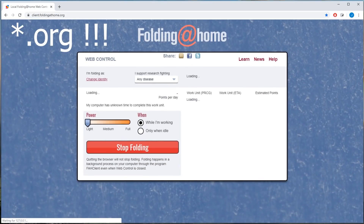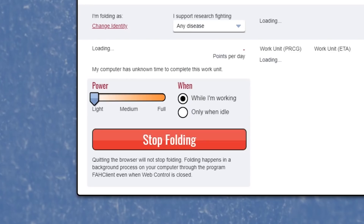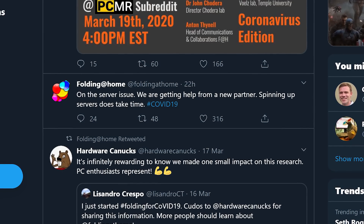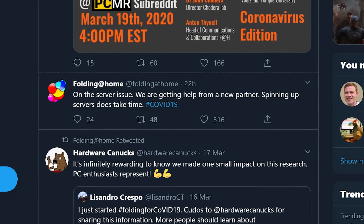Once installed, navigate to clients.foldingathome.com in your browser. In order to join the fight against CV, you'll need to select 'Any Disease' — this will default to the CV, though there are also options for cancer, Alzheimer's, Huntington's and Parkinson's. When this is all over, you can switch to something else. You can also select how much computational power you want to donate, as well as whether you only want to run when your computer is idle or when you're using it. It just so happens that a ton of people are signing up to Folding at Home right now, so their servers are doing some catching up. They're setting up new servers to cope with the demand, so at the time of recording they are having some issues and your client may not be able to connect — though by the time you're watching this, chances are they will have fixed the issue entirely.